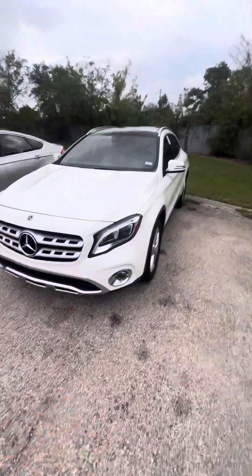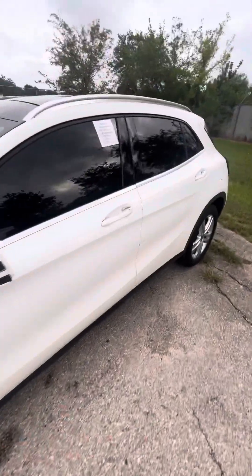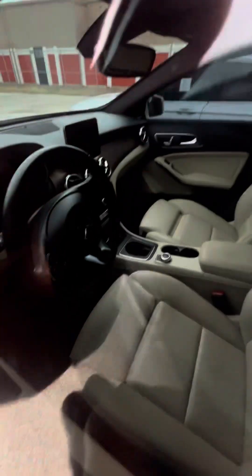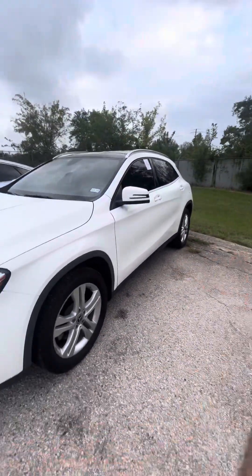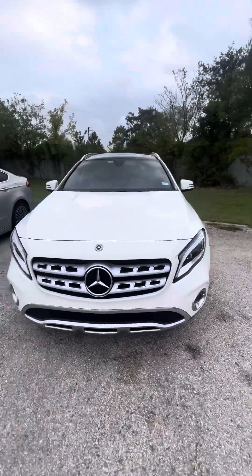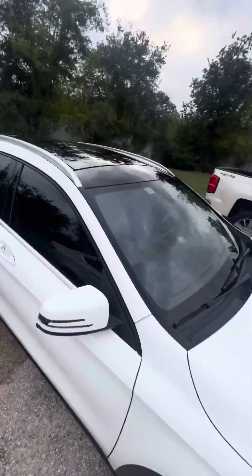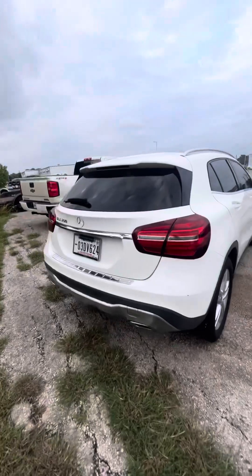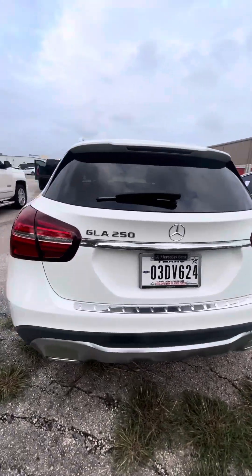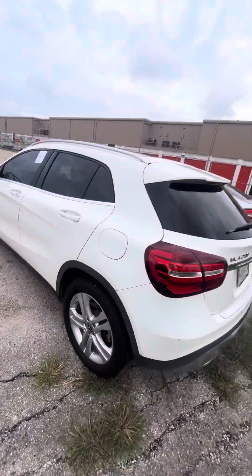Let's go check out this little Mercedes right here. Wow — 27,000 miles, super nice interior, real wood trim. Nice interior. It's a 2020 with only 27,000 miles — that's nothing. LED lights, panoramic roof. It's a CLA 250. It came from a veteran, so thank you sir.